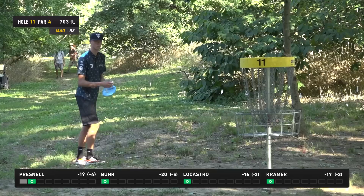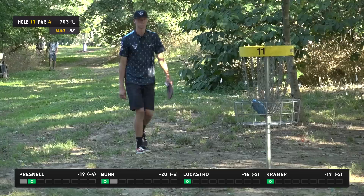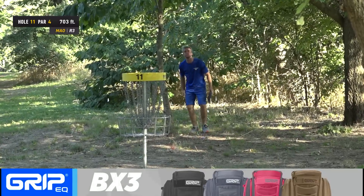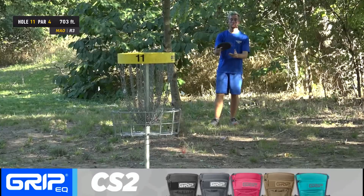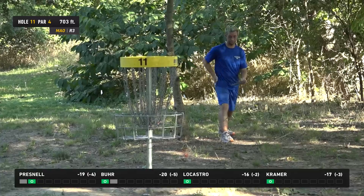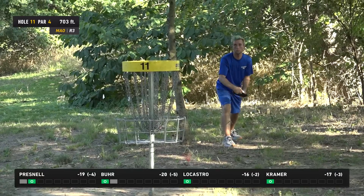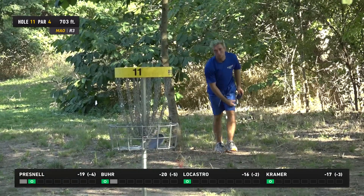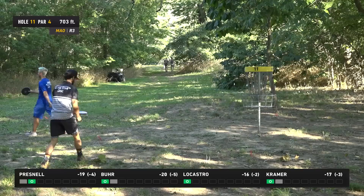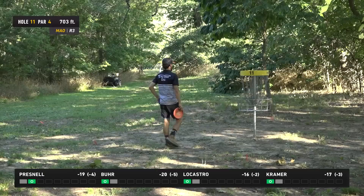Pretty textbook birdie from Prez, working that drive off to the left. I thought he had too much hyzer out of the hand, but after seeing it, he was definitely trying to work the disc well over there. Gannon letting a stroke go on the 11th. That's how you know he's a pretty good putter — when we say he's letting a stroke go from 40 feet, where most players that's kind of a bonus range. His approach also could have been a little better executed. Only one birdie for our card on hole 11.